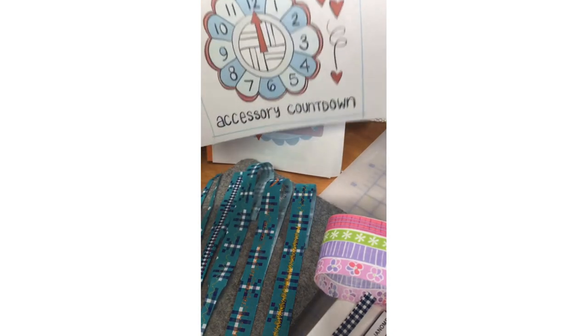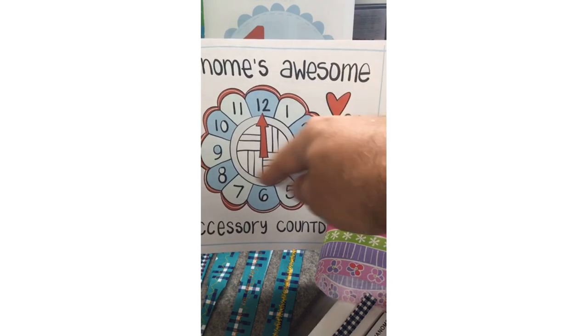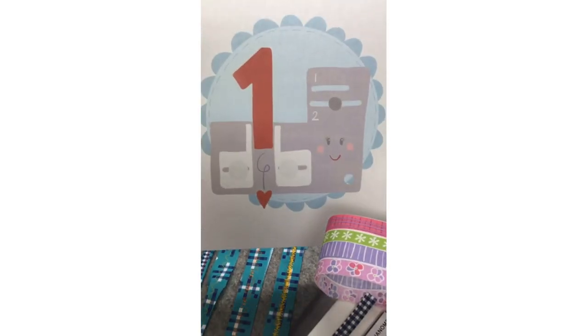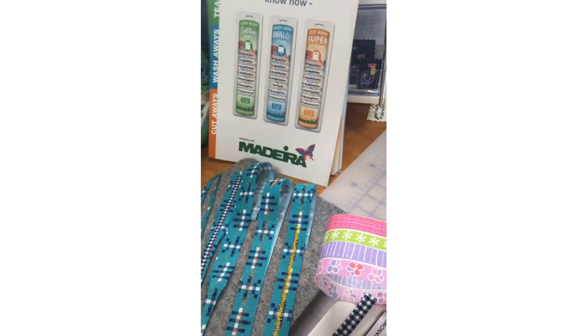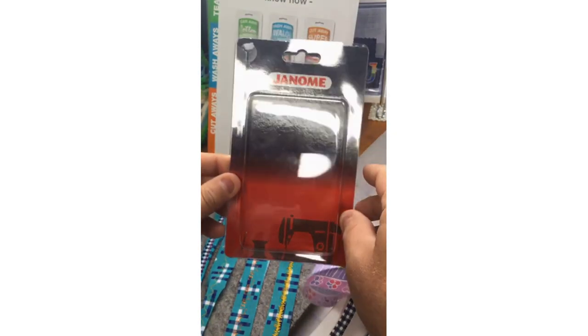Janome's Awesome Accessory Countdown — we're starting with number one today and then going around to 12. Number one today is our ribbon sewing guide. It's a very cool tool that Janome has had for a number of years now, but again, maybe you're not familiar with it.